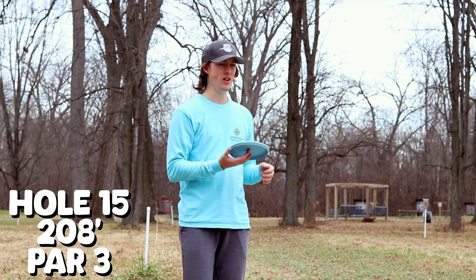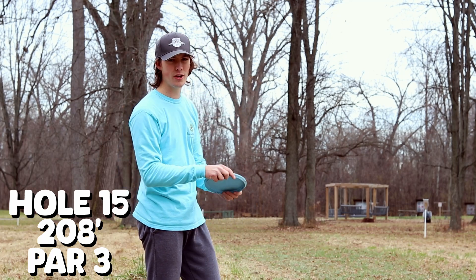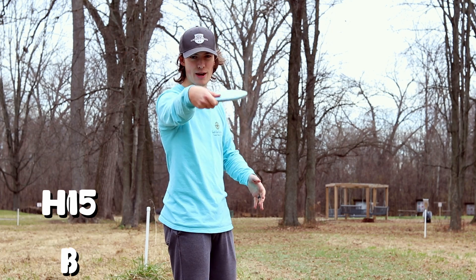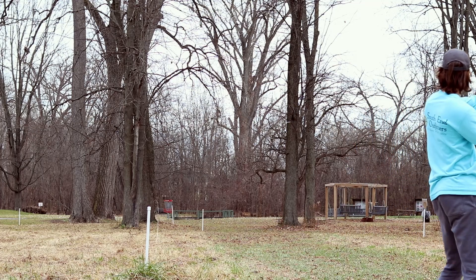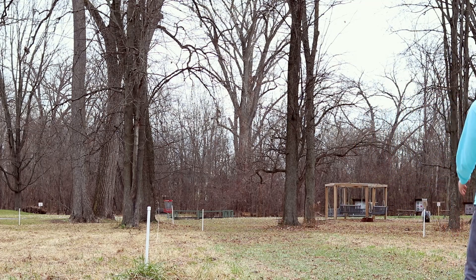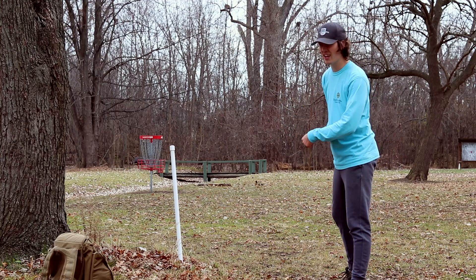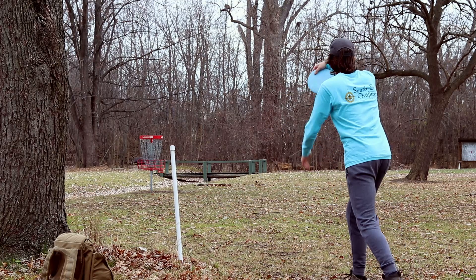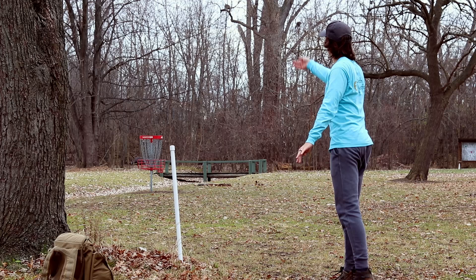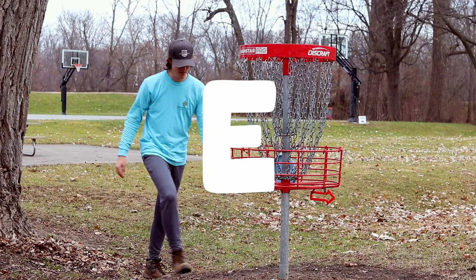Hole 15, 210 feet, straight through the little tree gap. OB on the left, so I think we're hitting the Cenus flat with the backhand. Dang it, I think that's OB — the Cenus was OB. So this is for par. That's okay though, that's why we got that birdie before. We are back to even.